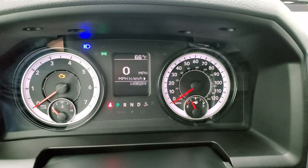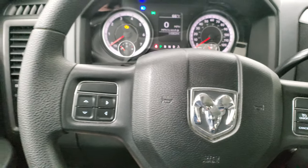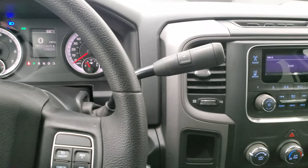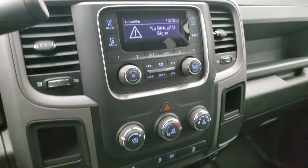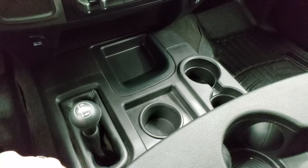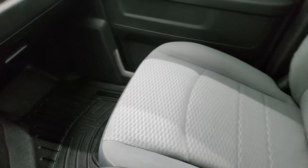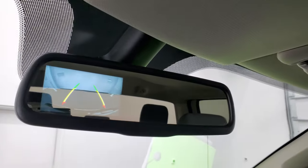This truck only has 14,962 miles. You get the digital speedometer, compass, and temperature display. Cruise controls are on the right, information center controls on the left. It comes with a six-speed automatic transmission with the optional tap shift. It has AM/FM radio and SiriusXM radio capabilities. Down here is your factory brake controller, stability control, tow/haul, parking sensors you can turn off, and the four-by-four shifter on the center console. The passenger side floor mat and seat are in excellent condition — no rips or tears — and the headliner is in excellent condition too. It does have the backup camera in the rear view mirror.